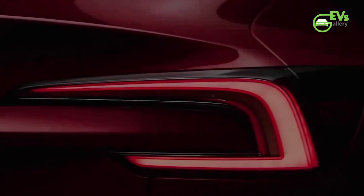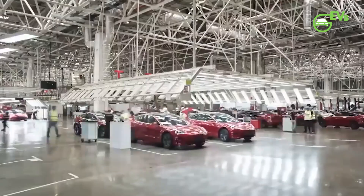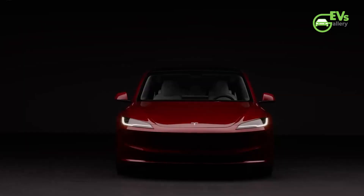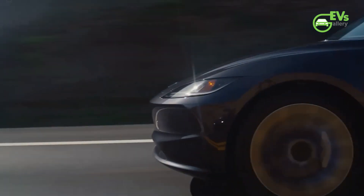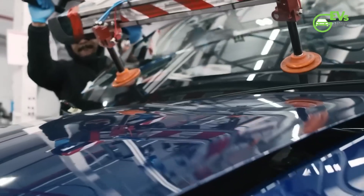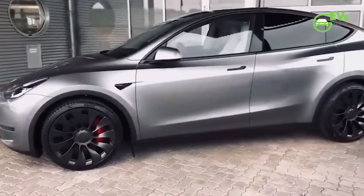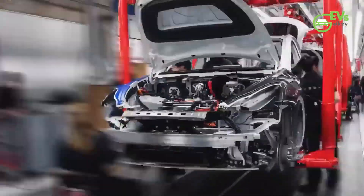Originally conceived as a mid-sized crossover electric SUV, the Model Y has now been repurposed into a commercial van, capitalizing on its inherent strengths such as ample storage space and eco-friendly electric propulsion. This strategic move not only positions Tesla to tap into the vast market of utility vehicles prevalent in France, but also spearheads the electrification of the logistics industry in the region.